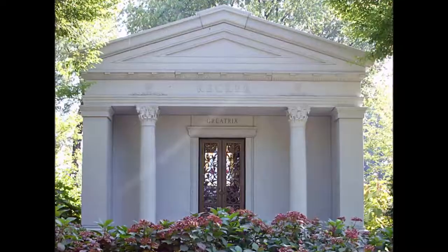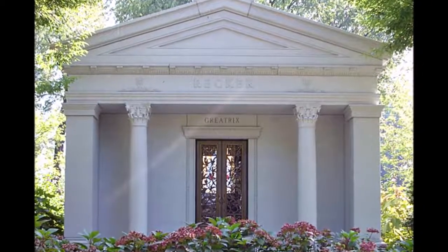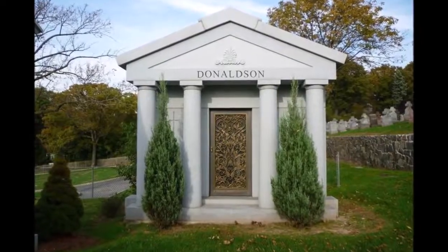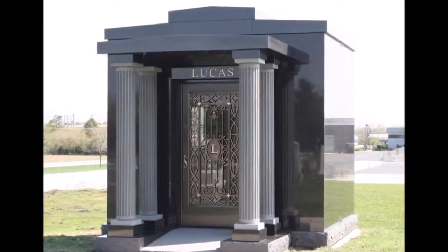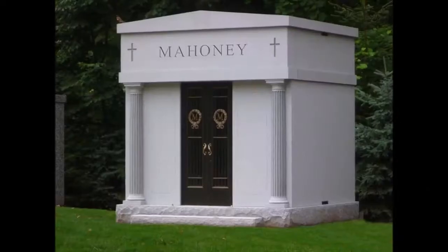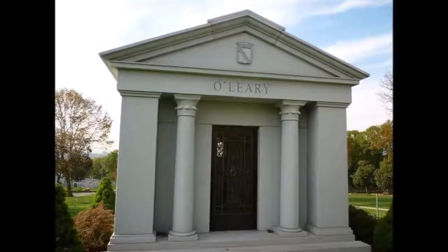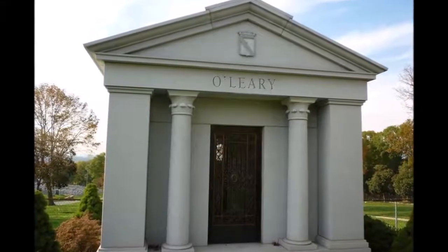What is the point of a mausoleum? The choice you make for your eternal resting place is a profoundly personal decision. The decision may be based on family tradition, your faith, or personal preference. Some choose entombment in a private mausoleum because they are uncomfortable with the other options for themselves or their loved ones. Others may choose a private mausoleum to give their families a beautiful, quiet place to go to reflect on life. Mausoleums are wonderful places for private times of prayer, meditation, and reflection.